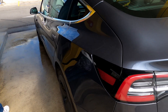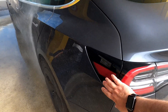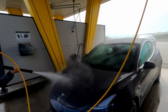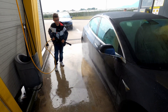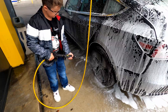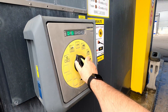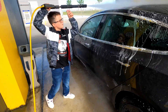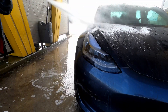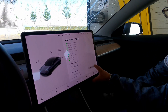One of the problems before was that if you washed the door and put some pressure on it, it would open — but now it's locked. Okay, we've finished washing the car — we can turn off Car Wash Mode now.